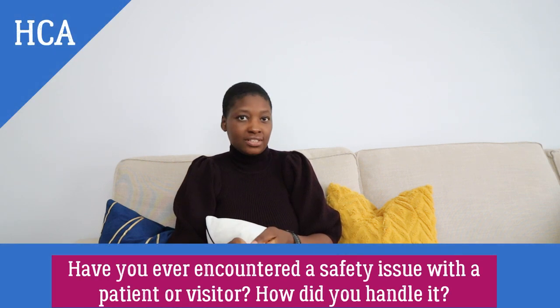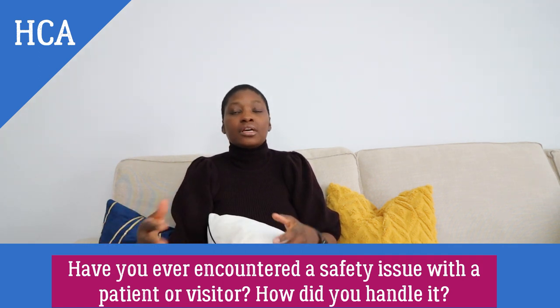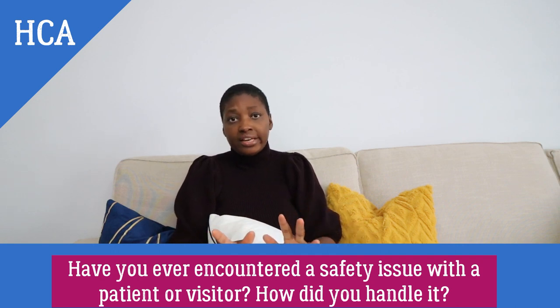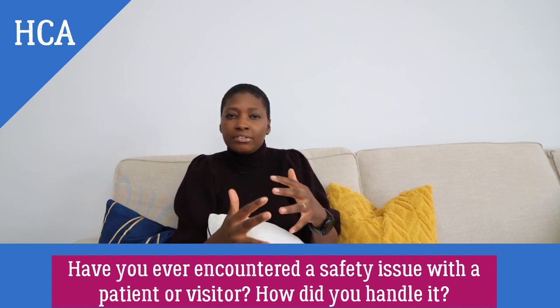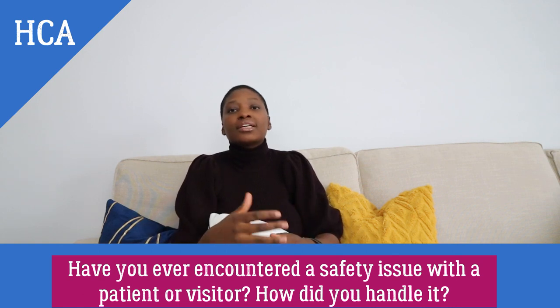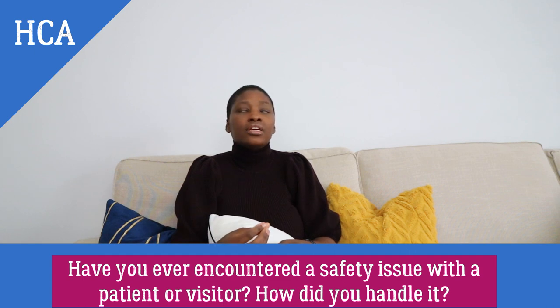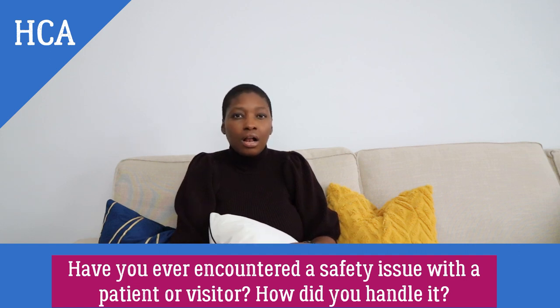Have you ever encountered a safety issue with a patient or visitor? The interviewer is asking you to look back at your previous work experience. Some people may feel they haven't encountered this, but if you look back there has usually been some sort of safety issue. If you cannot think of something immediately, you can give an example of situations that may arise and how you would deal with them. The interviewer is really looking to assess how you would respond — would you remain calm and follow all safety procedures?